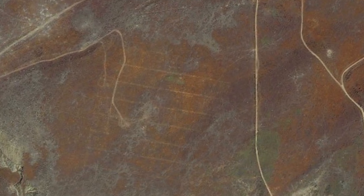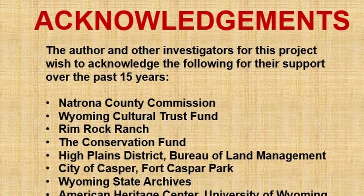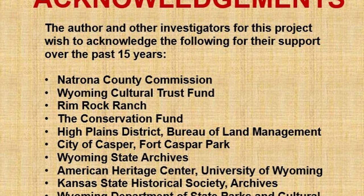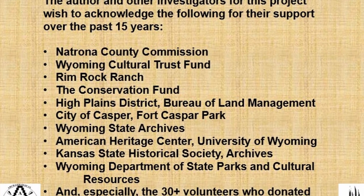We've got enough problems with people wanting to be out there looking for that stuff anyway. In ending, I'd like to acknowledge all these people who either worked for us or in some way helped out on the project. I guess I can take some questions. Thank you.